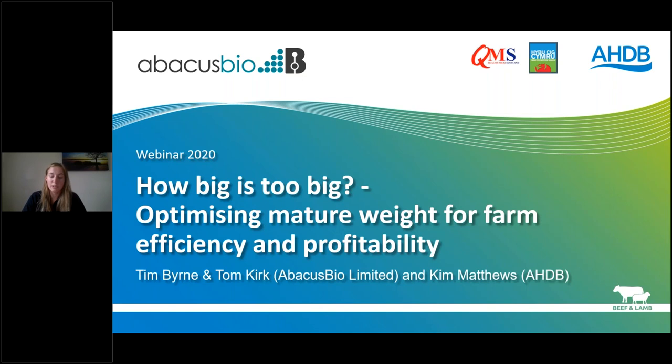Kim will give a brief introduction to the project and then Tim and Tom will take us through a 30-minute presentation. You'll all be muted throughout the webinar but if you'd like to ask a question please type it into the questions box on the right-hand side of your screen. If you can't see this box you may need to click on the orange arrow to open up your control panel. Please also use this box if you're having any technical difficulties.